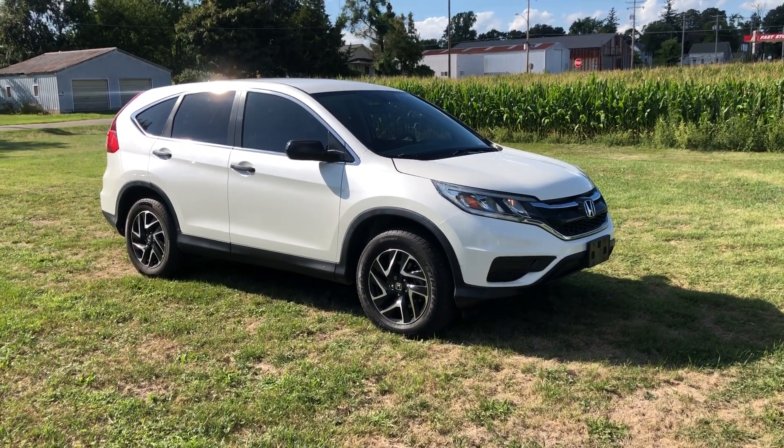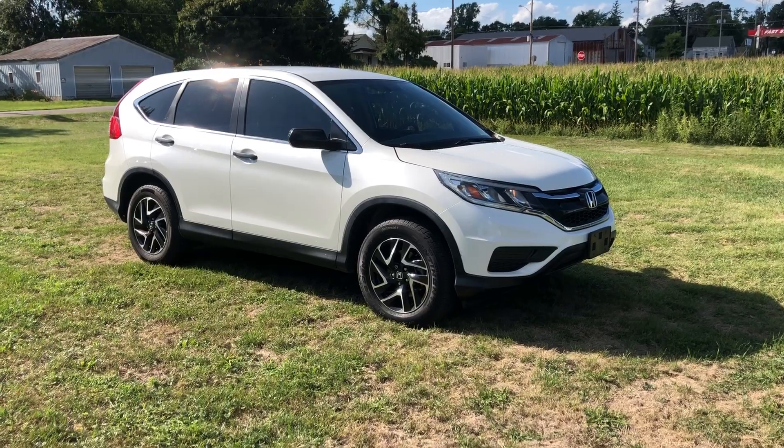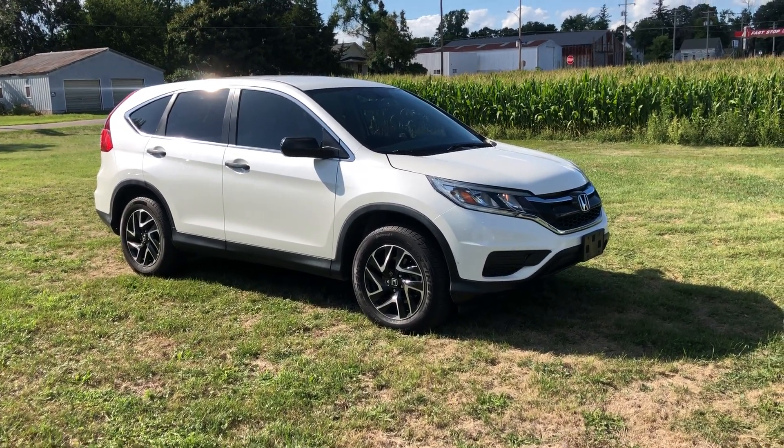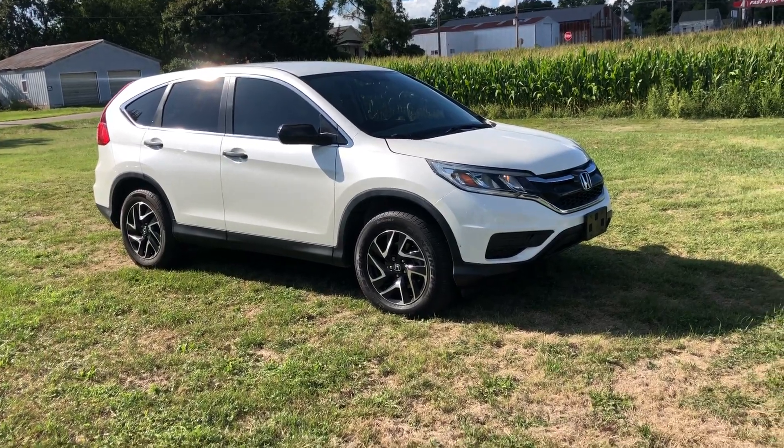Hey guys, this is Tim Doss at Mounts Automotive. Today I have a 2016 Honda CR-V. Thanks for taking the time and watching this video. I'm gonna walk you around this car real fast and show you some features on it.